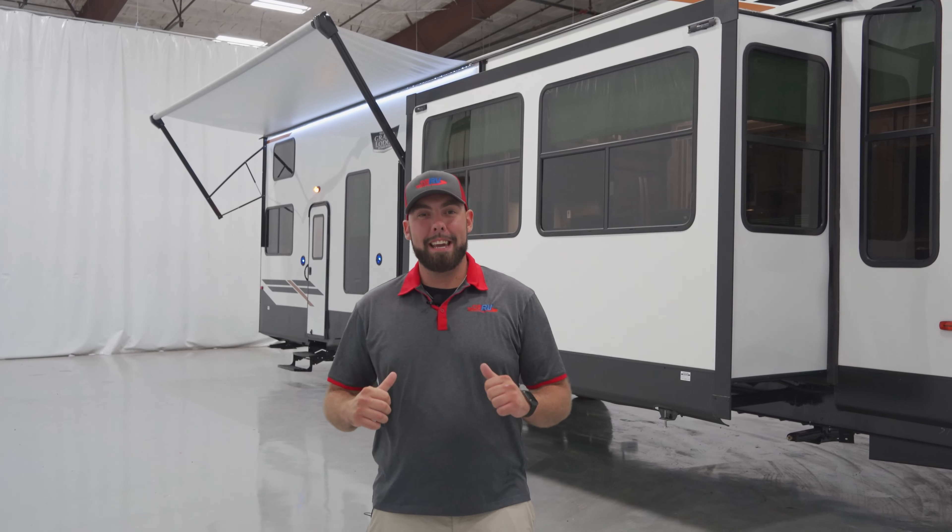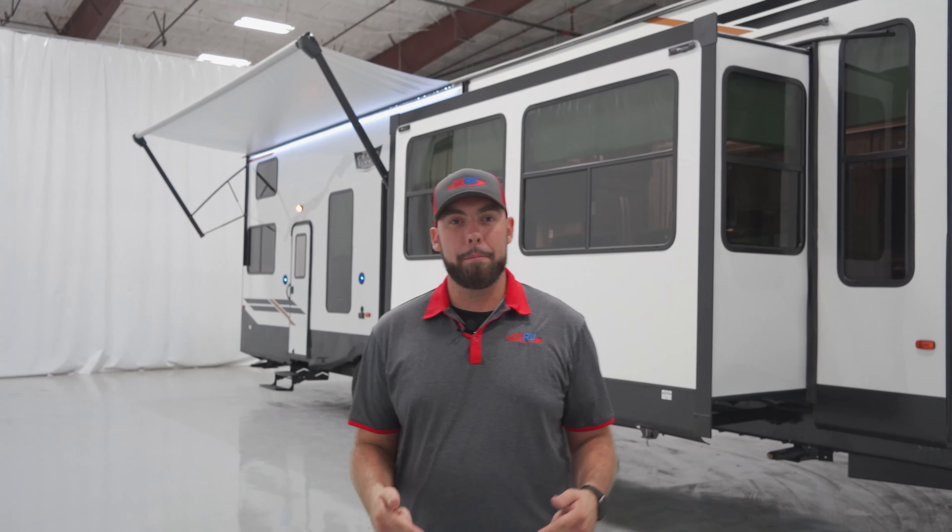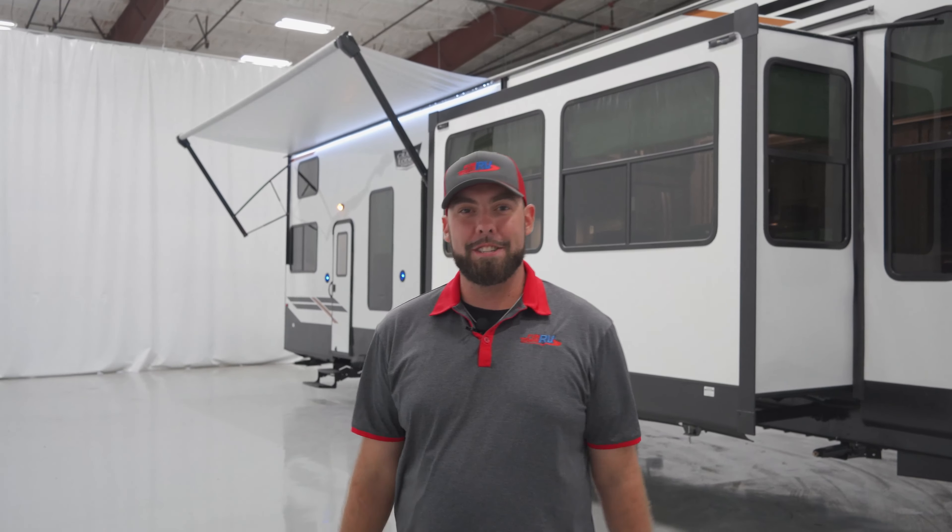This is Steve Maxwell again with Funtown RV. This has been the 42FLDL. Please be sure to like, share, subscribe. If y'all have any other RVs you want to take a look at, feel free to comment below. And don't forget, the fun starts here.